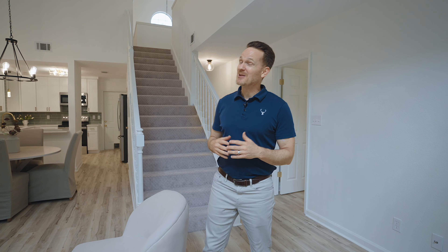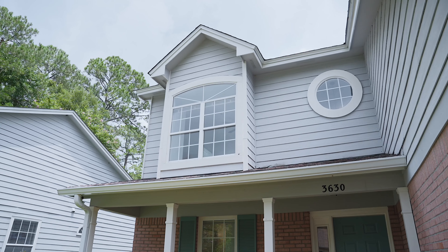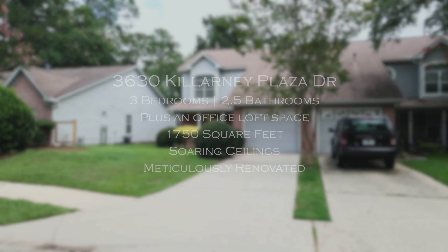So if you're a bit like me and you love high quality, modern conveniences, and the ability to move in right away and enjoy, then 3630 Killarney Plaza Drive is exactly the home for you. So set up your showing today.